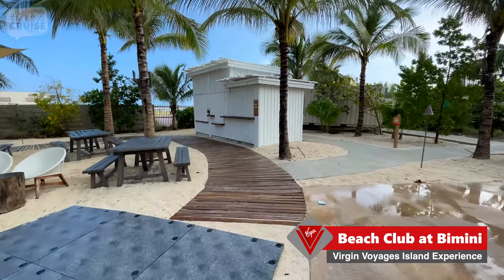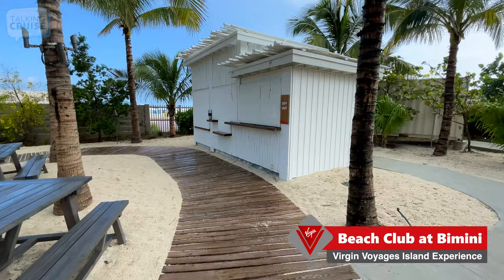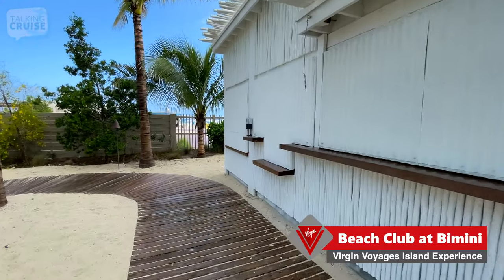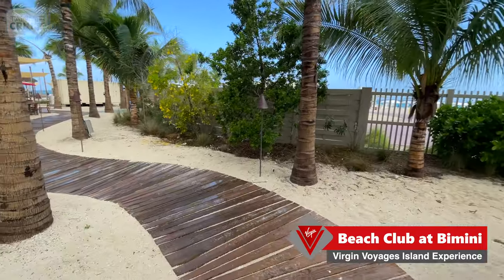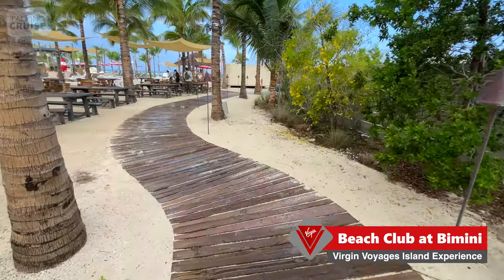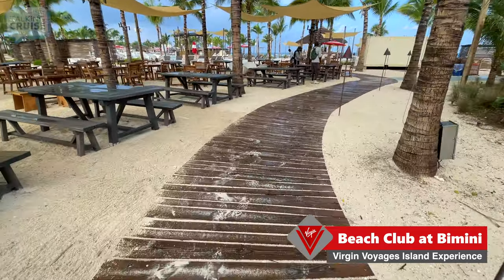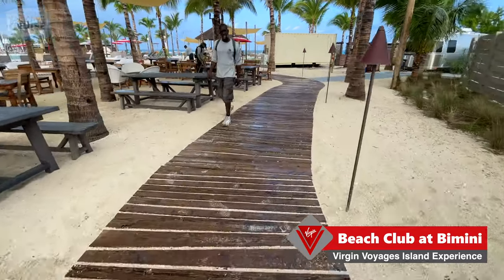Over here as we make our way around the other side of the pool, there's a beverage hut — I'm guessing this is a bar that will be open a little bit later. I really like this walkway here. You just need to mind the spaces between the boards if you're wearing flip-flops — just don't get your toe caught in there.